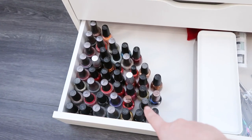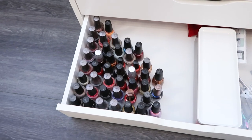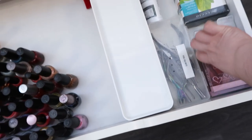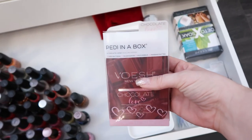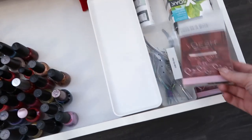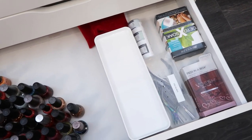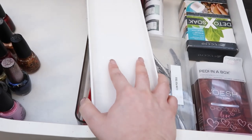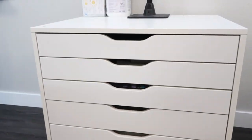The very bottom drawer is all of my pedicure stuff. This is the only time I use regular nail polish - probably 99% of my clients get gel polish on their toes, so I rarely use it. I have the Vosche little pedicure boxes which come with a soak, scrub, mask, and lotion in different scents like chocolate, lavender, jasmine, and orange for clients to choose from. I've also got a nail box with clean implements for pedicures and all of my clean foot files. That's the last drawer in the taller Alex drawer unit.